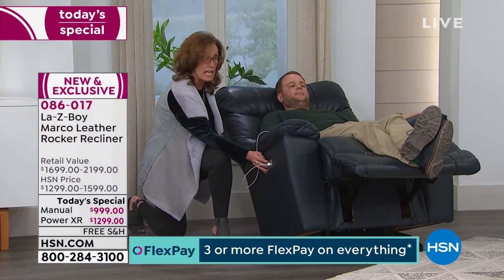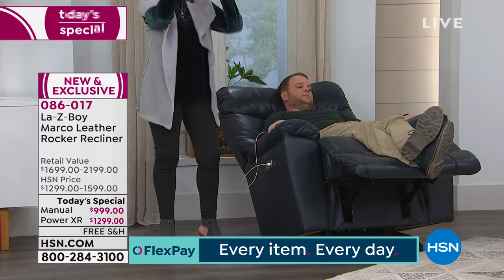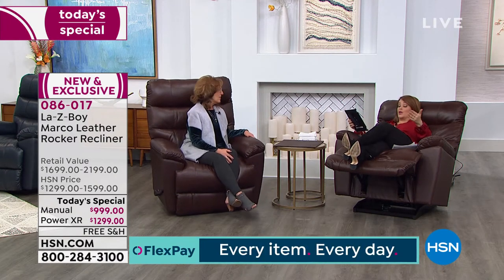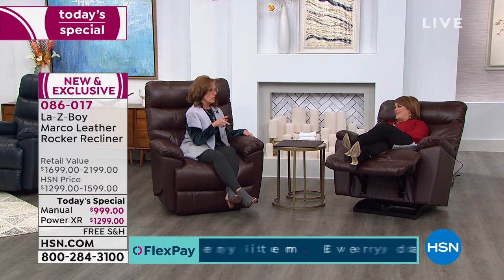Our Today's Special price on the power is better than the retail price on the manual — think about that. We're simulcasting on Facebook — Teresa asks how the power recline works. It's really just four buttons: two in front — one reclines the back, one raises the leg rest — and the back two buttons reverse those actions.